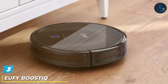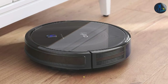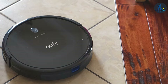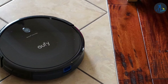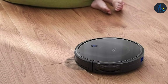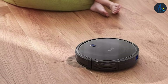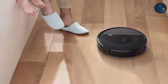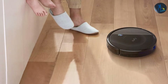Next up at number three we have the Eufy RoboVac 11S Max. This product is a marvel of efficiency and design. Its slim profile allows it to navigate under furniture easily, ensuring no spot is left uncleaned. This model shines in its blend of powerful suction and quiet operation, making it possible to clean your home anytime without disturbance. Quality and durability are at the forefront of its design, featuring anti-scratch tempered glass and a protective bumper. The Boost IQ technology automatically increases suction power when extra vacuuming strength is needed.